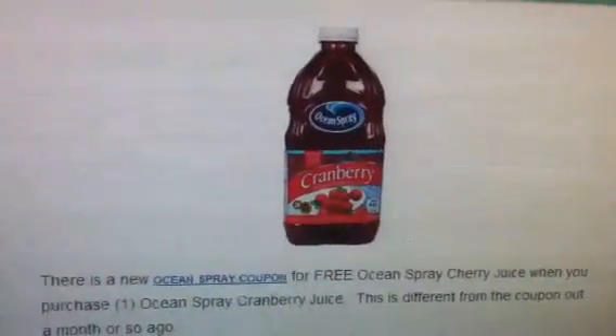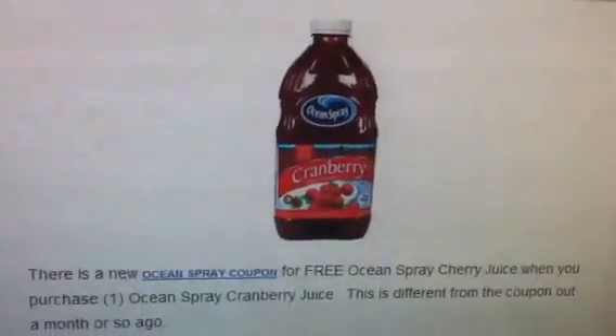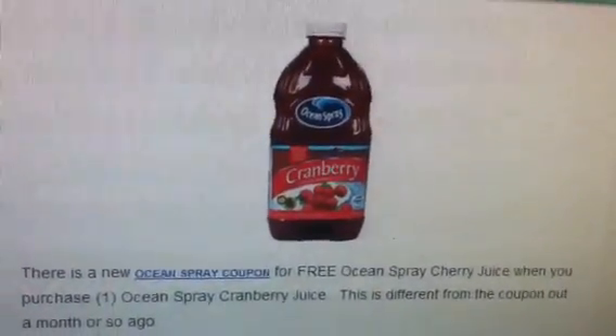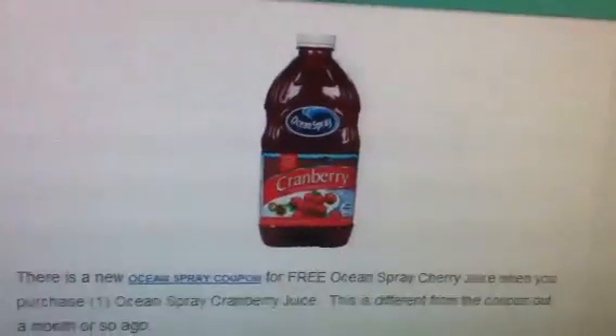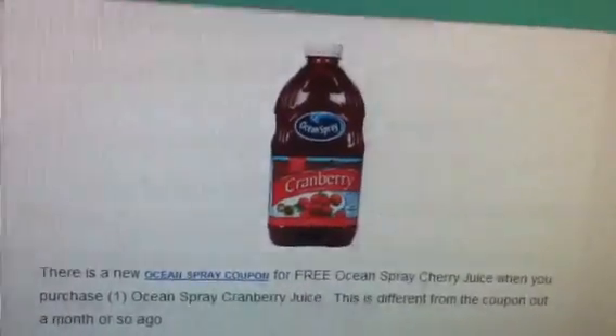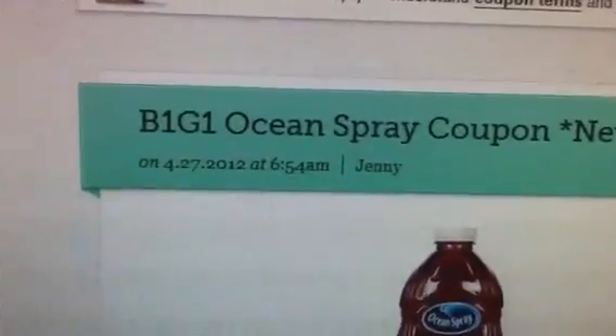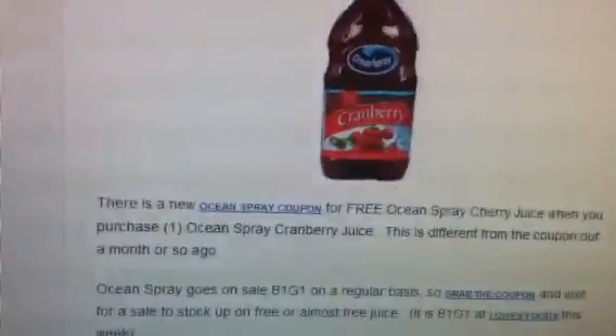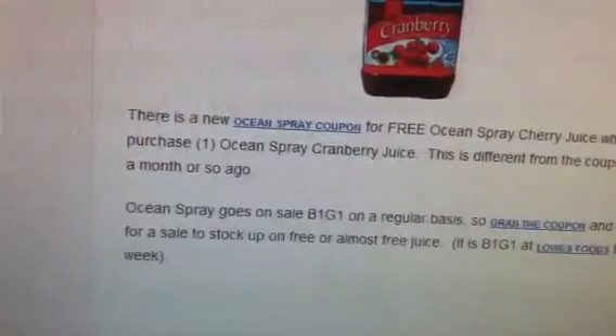Hey guys, welcome back to Pinch Your Pennies with Priscilla. Y'all know it's Friday so look forward to all the videos today. First one I want to show you guys is this new coupon popped up on coupons.com. It is a buy one get one free Ocean Spray coupon. So you definitely want to get on there and get this coupon real quick before it goes.